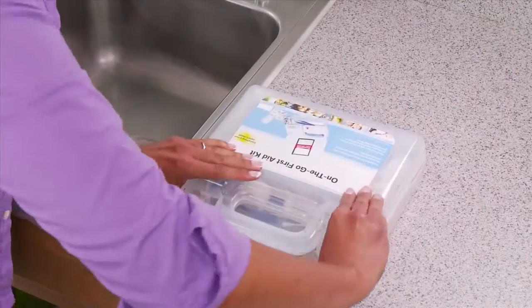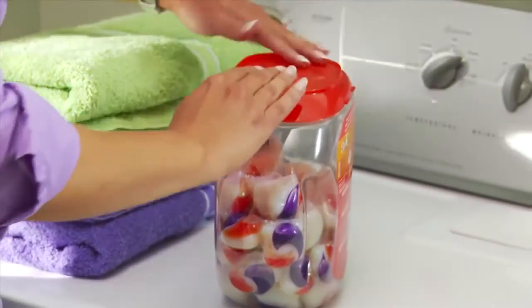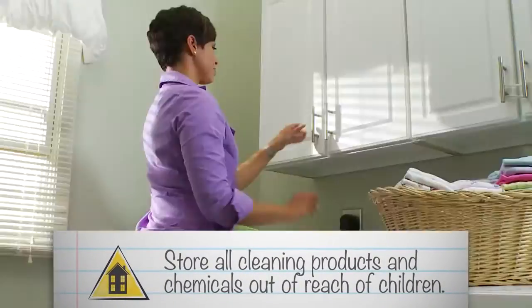Have a well-stocked first aid kit somewhere in your home where you can easily get to it. And finally, keep all cleaning products and chemicals safe by storing them out of reach of children.